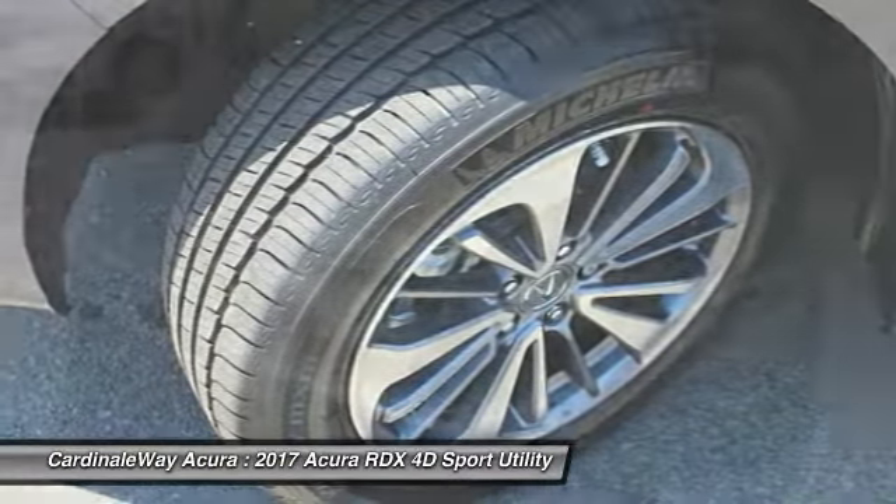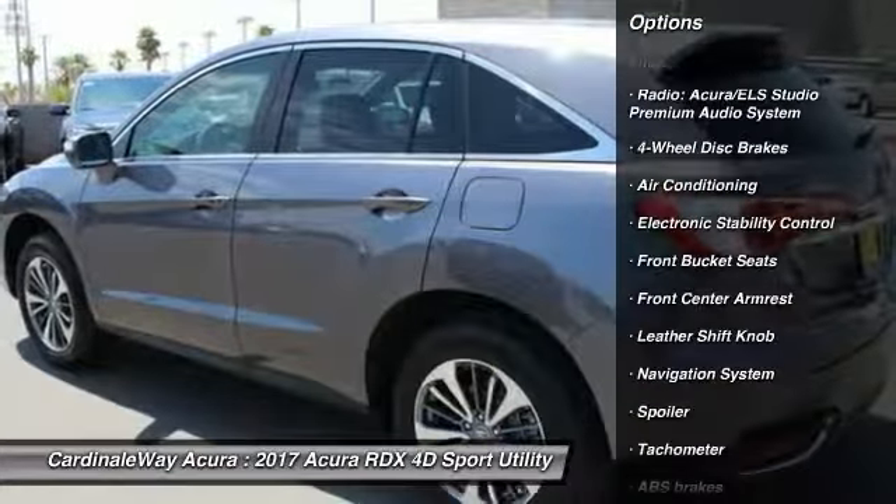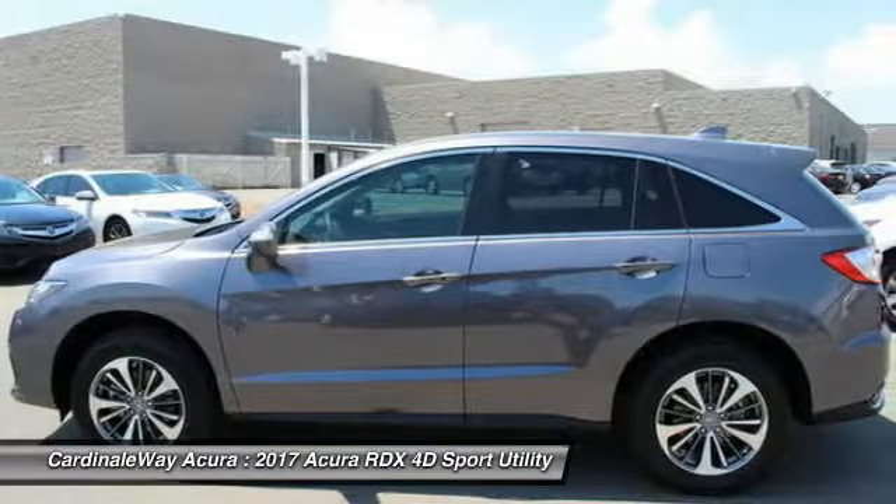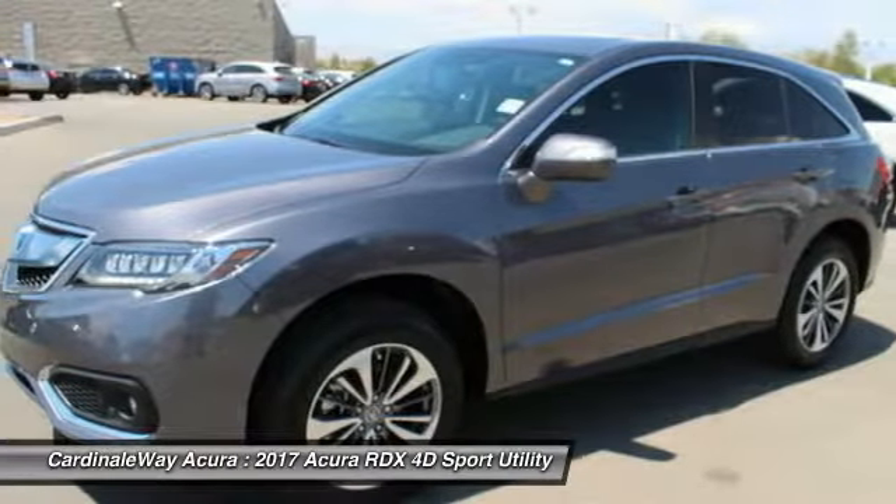Here are some of this vehicle's great options: traction control, power passenger seat, navigation system, leather-wrapped steering wheel, dual airbags, alloy wheels, power steering, air conditioning, front four-wheel disc brakes, and compass.